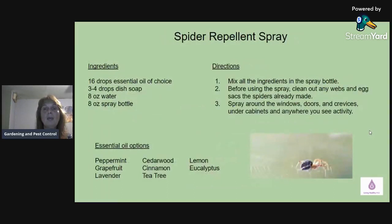Next is a spider repellent spray using 16 drops of essential oil of your choice. I personally have used peppermint — spiders and ants absolutely hate peppermint, so that's my first go-to. But you have a choice of oils: peppermint, grapefruit, lavender, cedarwood, cinnamon, tea tree, lemon, or eucalyptus. You can take one oil and use 16 drops, or take two and do eight drops each. Mix and match — be creative. It all depends on what smell you like.